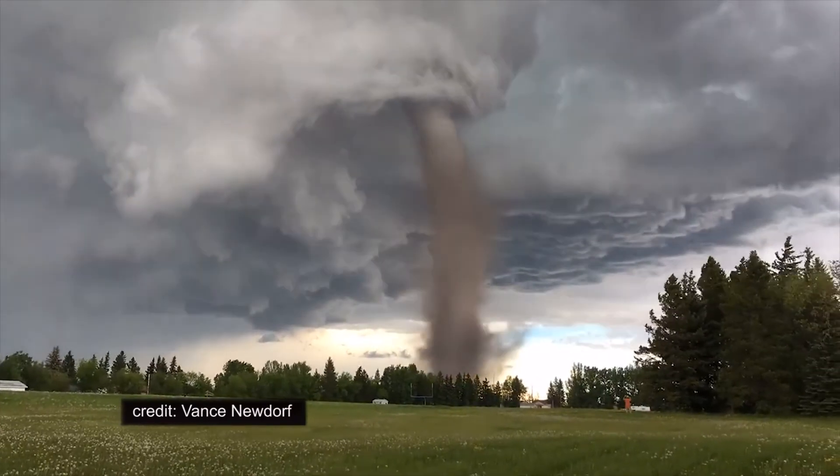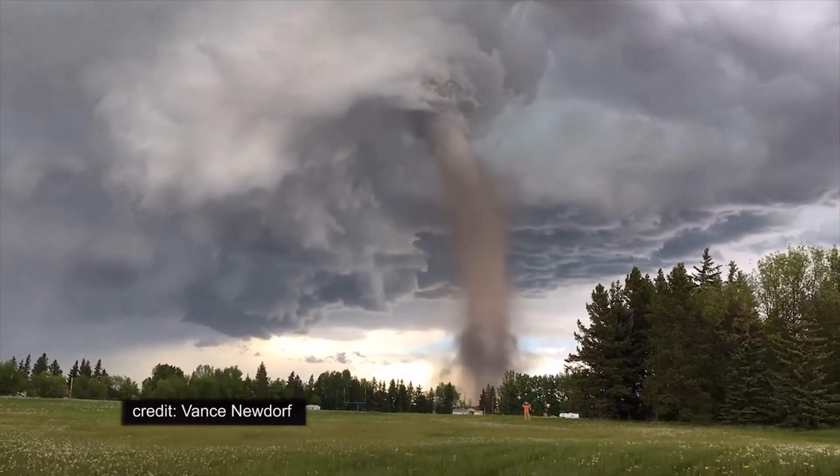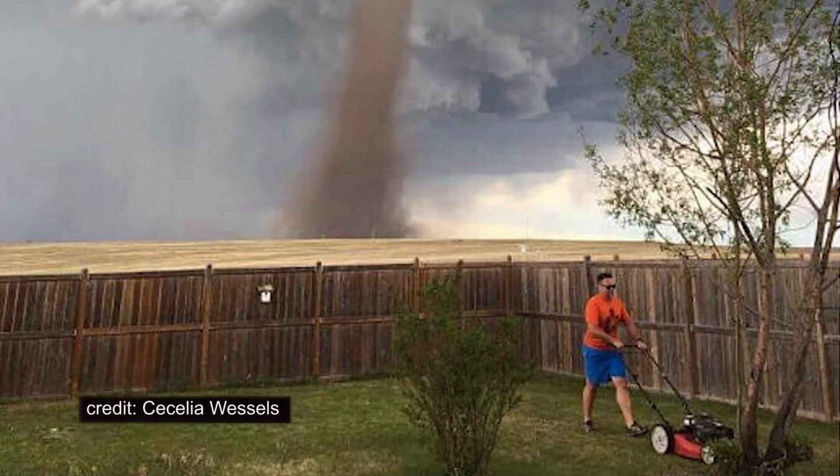Alberta averages about five confirmed tornadoes per year, mostly in summer, so this isn't all that rare. But what's made this one an internet sensation is this picture of a guy mowing his lawn with the tornado in the background. This is not photoshopped. He says he knew it was there, it wasn't as close as it looks, and it was moving away.